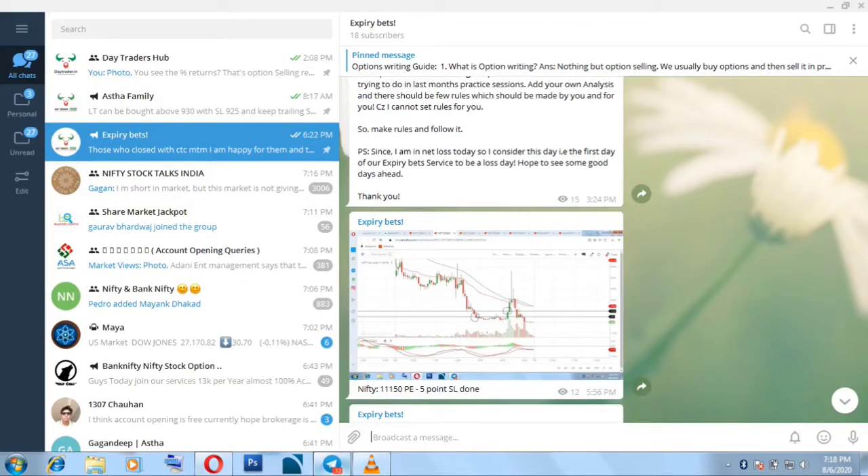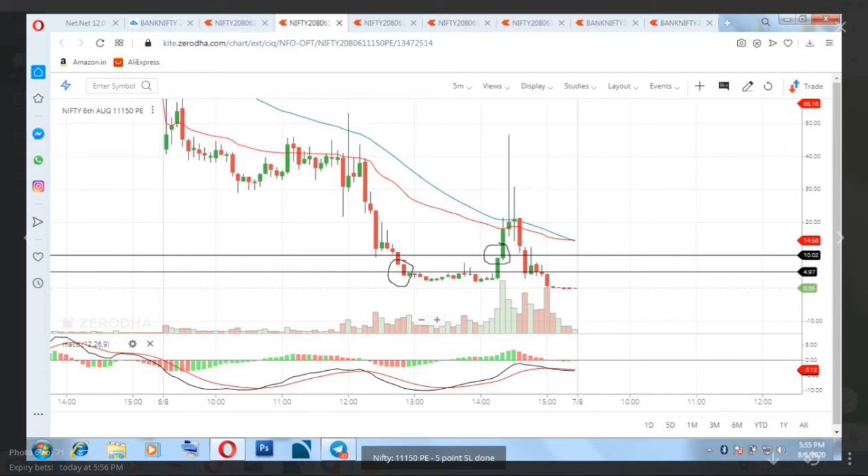Coming back to the 11150 PE on the Nifty chart — I had sold at 5 rupees and kept a stop loss of 25, giving a five-times stop loss because I expected Nifty not to fall. Though it closed above, it first fell, hit our stop loss, and then closed at zero. When the price was at 30, I sold again — this was my last trade and a risky one, as my account was already around 40,000 in negative at that point.